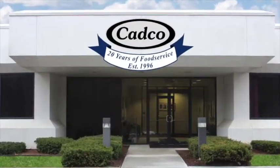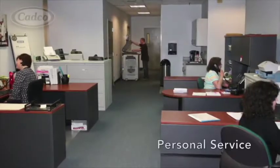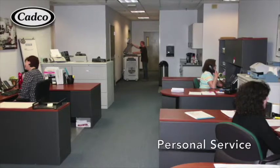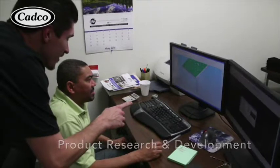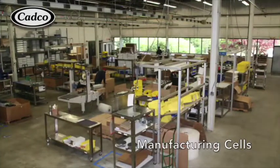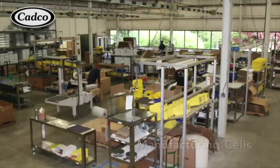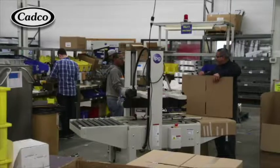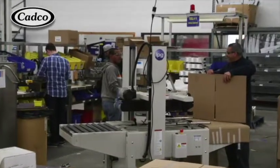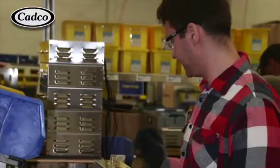CADCO is celebrating our 20th anniversary in 2016. Our customer service remains the same as we answer our phones personally and our in-house engineers design our products. Our manufacturing procedures are based around lean thinking and our layouts are in cells for most product lines.